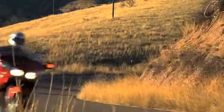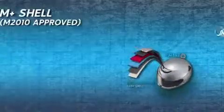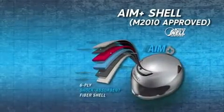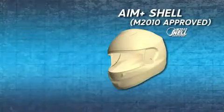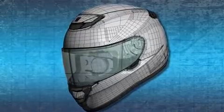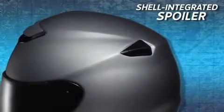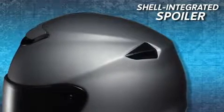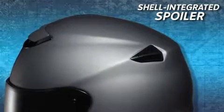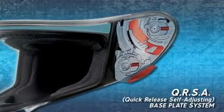The all-new Quest features the revolutionary Snell M2010-approved AIM+ shell in an industry-leading five shell sizes. Shoei's state-of-the-art shell forming technology incorporates the aerodynamic advantages of a spoiler directly into the shell of the helmet, eliminating the need for a traditional plastic spoiler.